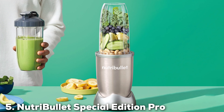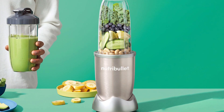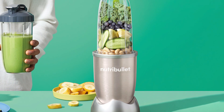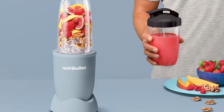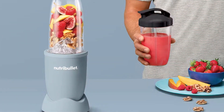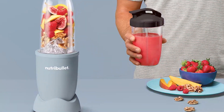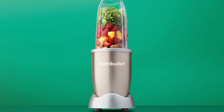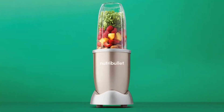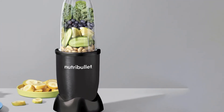The number 5 position is dominated by the NutriBullet Special Edition Pro 900-Watt Blender. This blender is a powerful and versatile option for those who want a high-performance blender. With a sleek design and vibrant color options, this blender is both stylish and functional. Its 900-watt motor provides plenty of power for a variety of blending tasks. Quality is a key feature of the NutriBullet Blender — it's built with durable materials that ensure long-lasting performance. The stainless steel blades are designed to handle tough ingredients, making it perfect for everything from smoothies to nut butters.